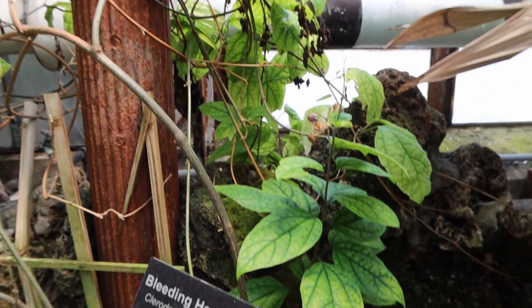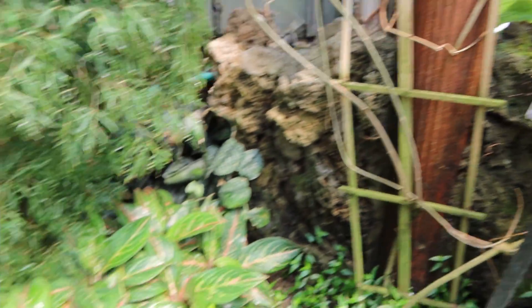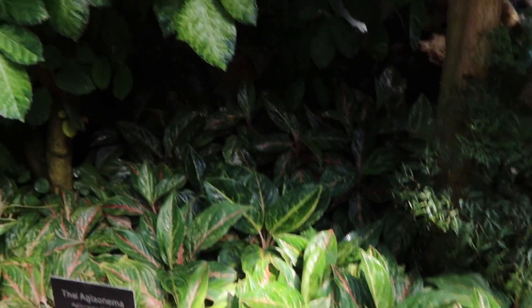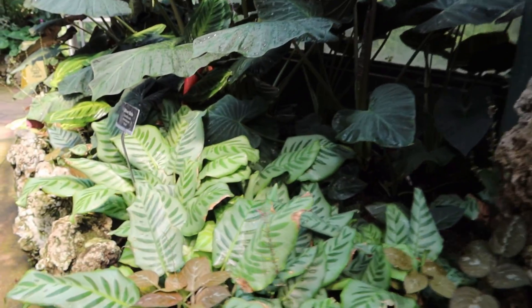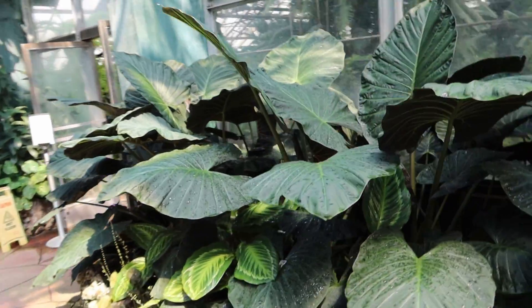This one I'm not quite sure of - maybe a Hoya. It says a bleeding heart vine. And I'm seeing aglaonemas - definitely aglaonema. And here's some more calathea and Alocasia Regal sheets, they are so huge.